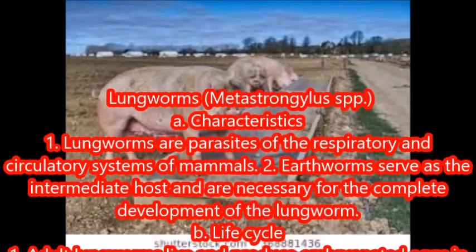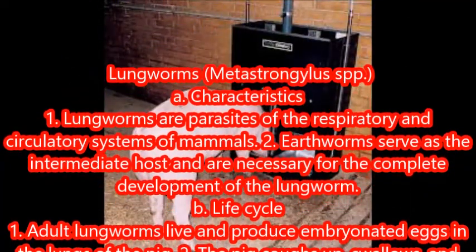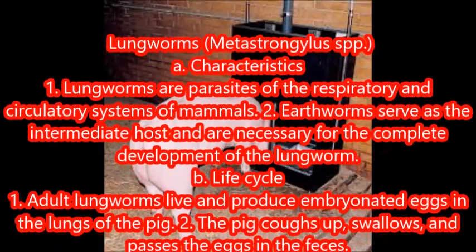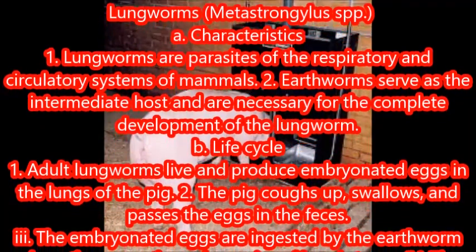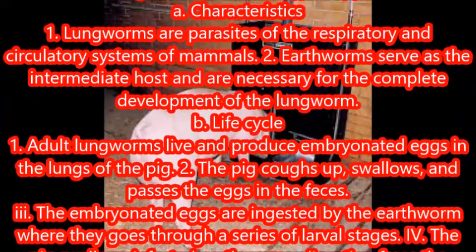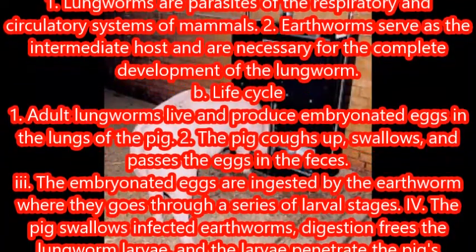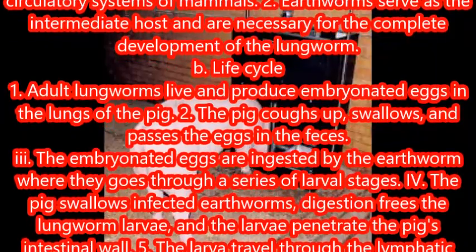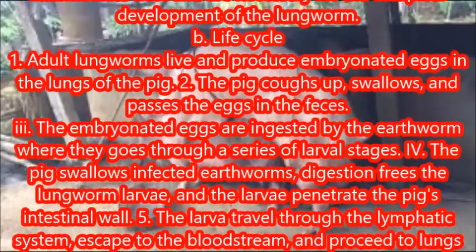The pig coughs up, swallows, and passes the eggs in the feces. The embryonate eggs are ingested by the earthworm, where they go through a series of larval stages. The pig then swallows infected earthworms; digestion frees the lungworm larvae, and the larvae penetrate the pig's intestinal wall.